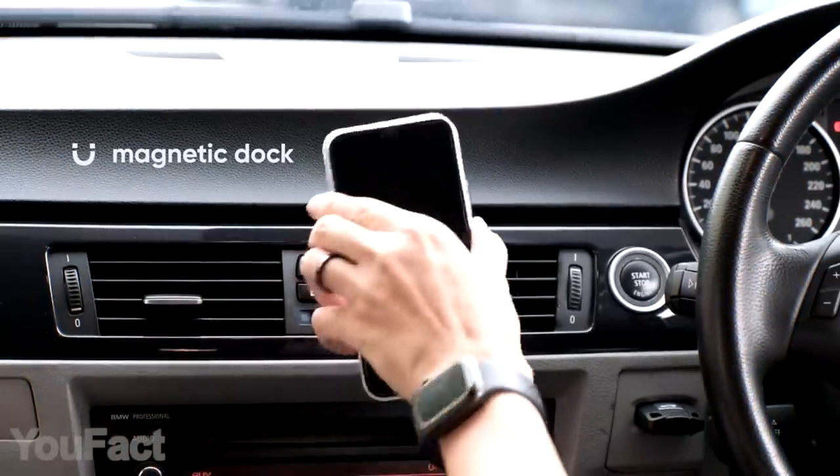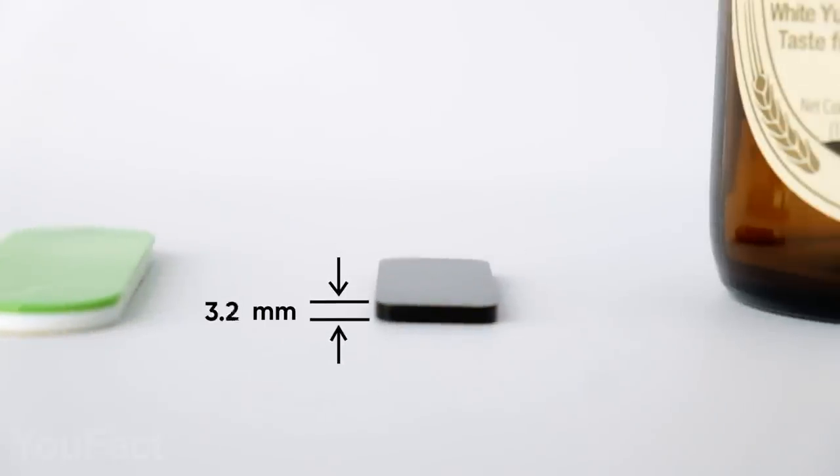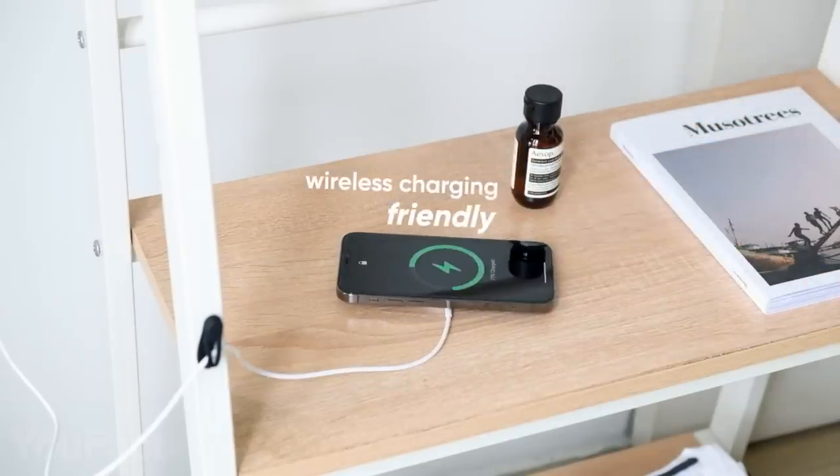We love multifunctional things. It's not just the slimmest phone stand you can ever imagine — it perfectly holds your phone no matter the mode. You don't have to take it off when you need to charge the device, and you don't see any marks on your clothes when it's in your pocket.